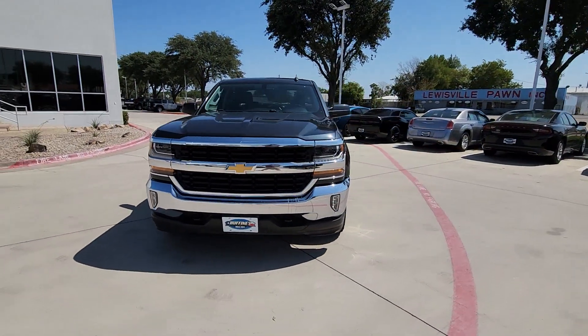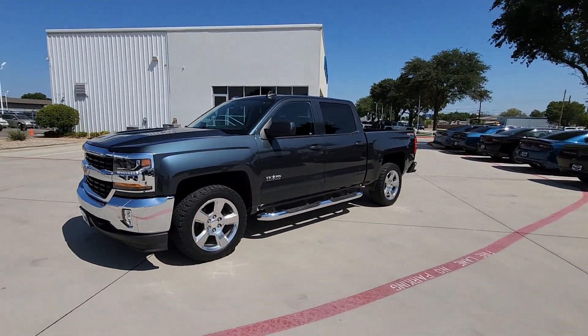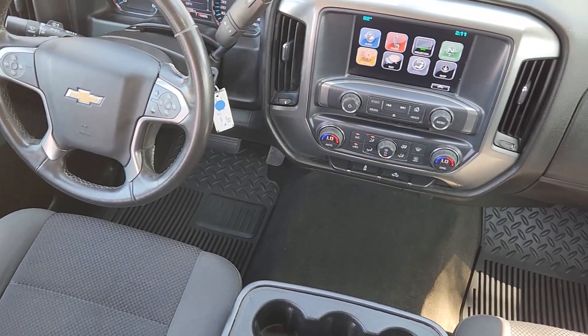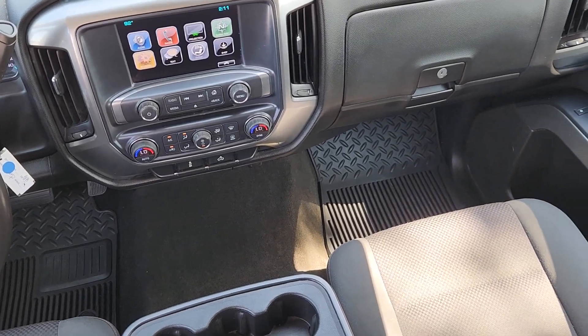These are just some of the great options this vehicle comes with: keyless entry, 8-cylinder engine, satellite radio, premium sound system, heated mirrors, fog lamps, remote engine start, backup camera, electronic stability control, and Bluetooth connection.